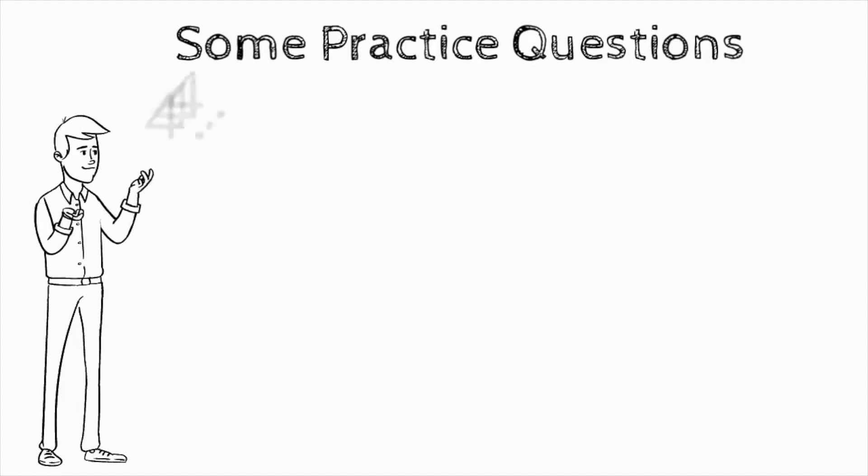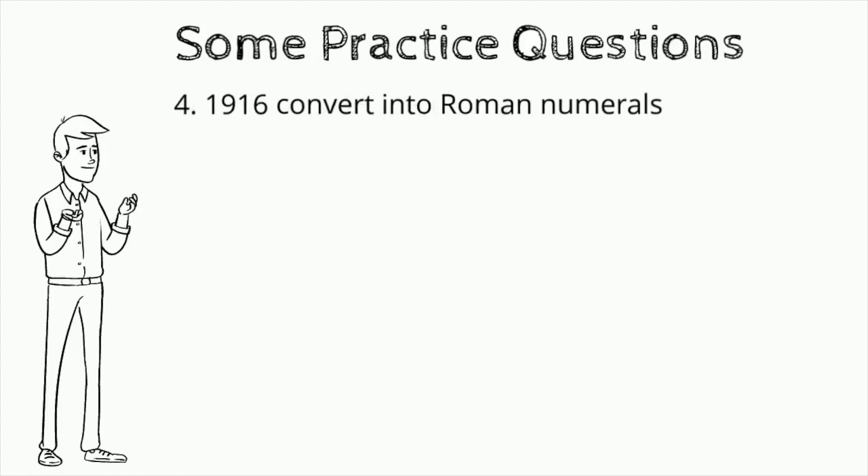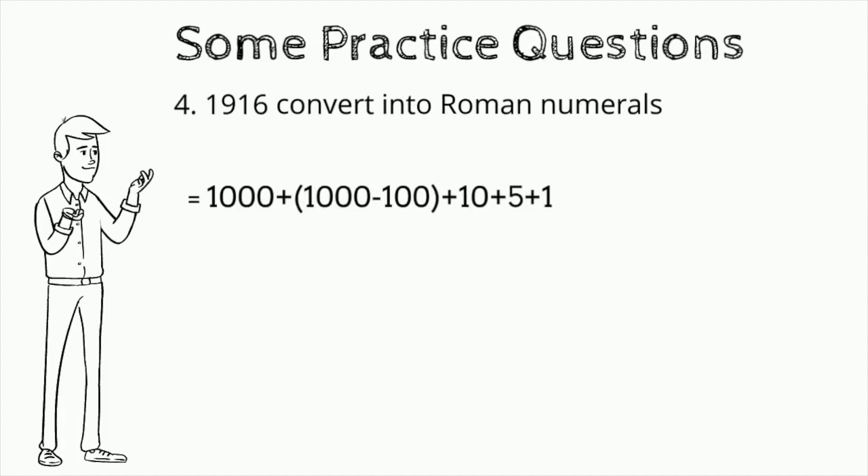Question number four: convert 1916 into Roman numerals. 1000 plus 1000 minus 100 plus 10 plus 5 plus 1 — MCMXVI.